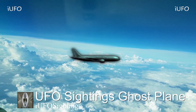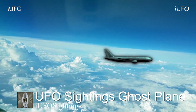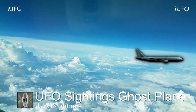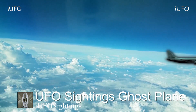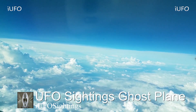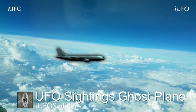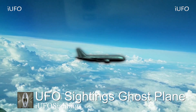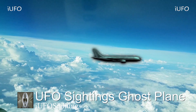Welcome back — let's take a look at our footage. UFO sightings: ghost plane. Take a look at this amazing footage. This thing looks like it could be a hologram, or is it a UFO disguising itself? This is brand new footage — we received this footage May 7th, 2018.